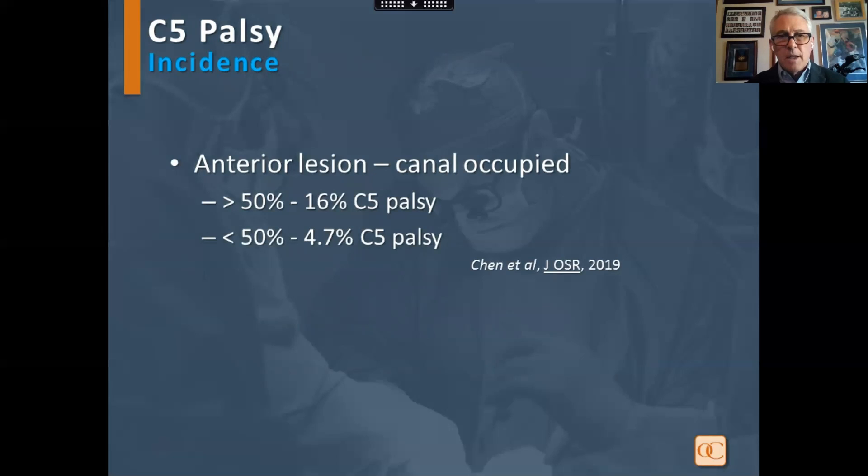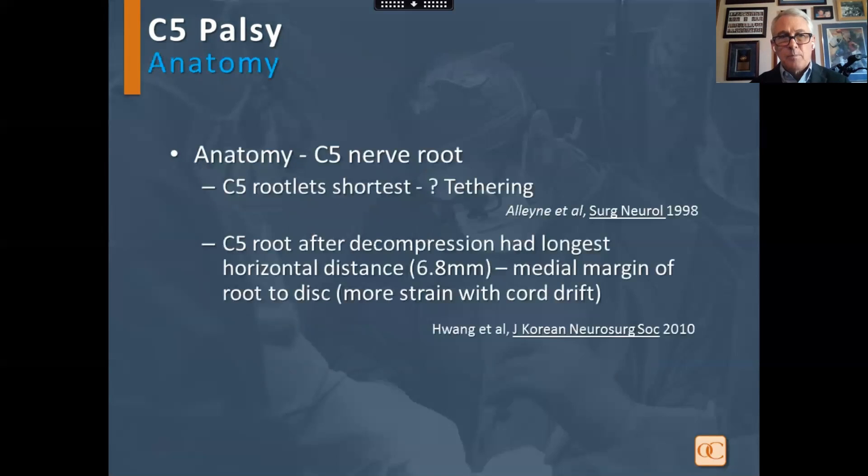This study looked at anterior lesion and how much canal was occupied. If it was greater than 50%, there was a much higher rate of C5 palsy. Looking at the anatomy, the C5 roots are the shortest, so tethering could be a factor. Also, the C5 root after decompression had the longest horizontal distance from the medial margin of the disc, allowing more strain with cord drift back.